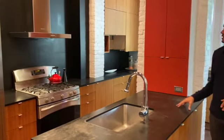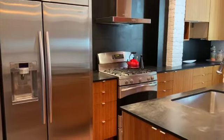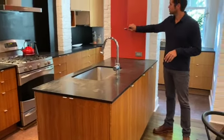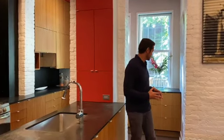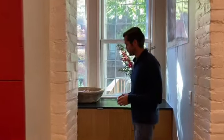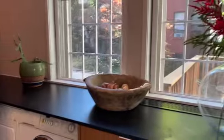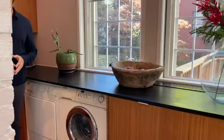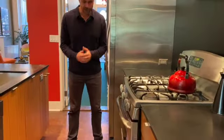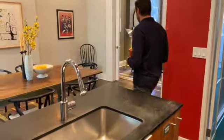Here's the open kitchen. We have all stainless steel appliances, a vented hood, cork flooring, and lots of storage. You also have a back pantry area which is quite useful, windows looking out into the back garden, and a side-by-side washer-dryer.